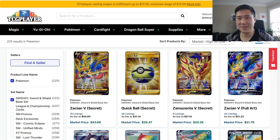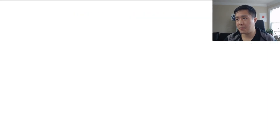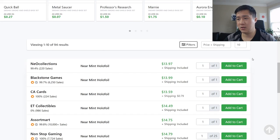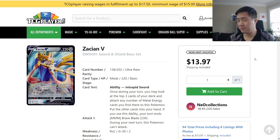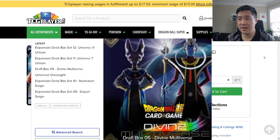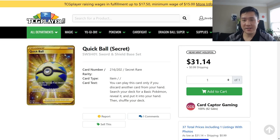Zacian is present in every single non-mill deck on the list. The gold Zacian from Sword & Shield is in the mid-$40s, while the base rarity version is in the low teens. Each version has its own story. Jirachi will rotate at some point, which may reduce its competitive impact. Zacian will be around for a while but there are tins coming in mid-May, so supply will increase and prices may continue to drop once those release.